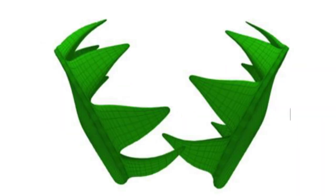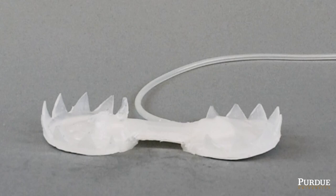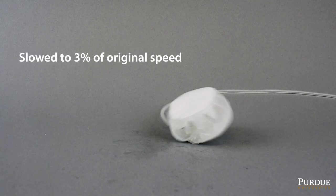Inspired by the trap mechanism of the Venus flytrap, we created a soft robotic Venus flytrap which closes in only 50 milliseconds after receiving a short pressure stimulus.